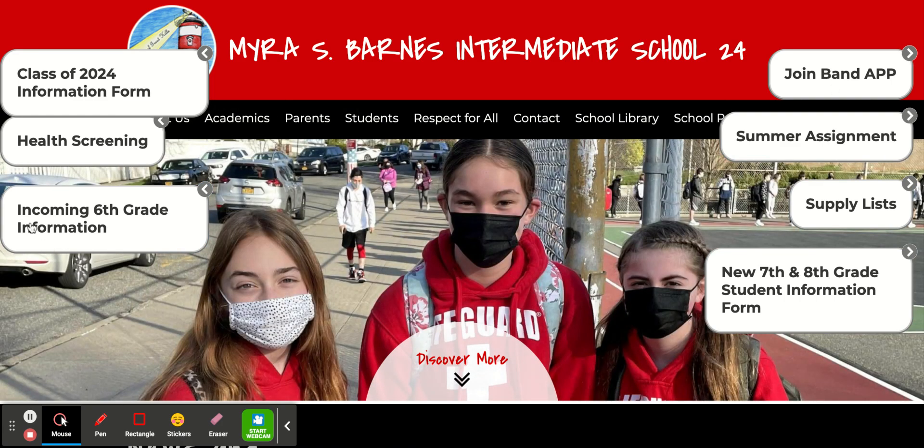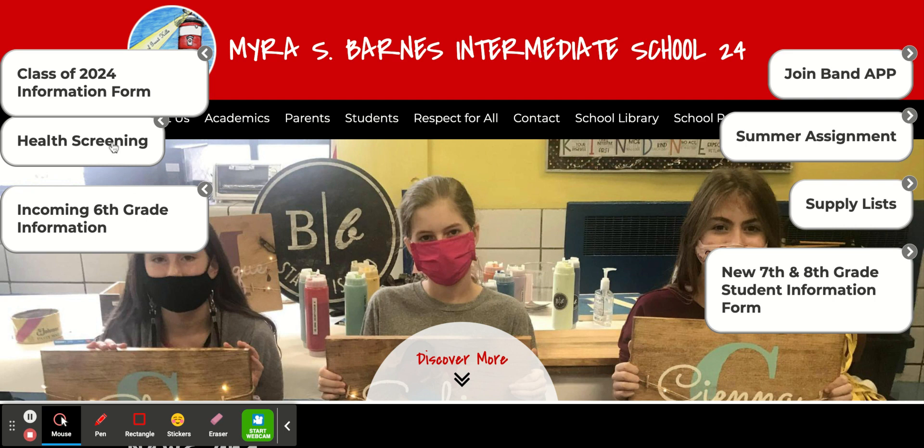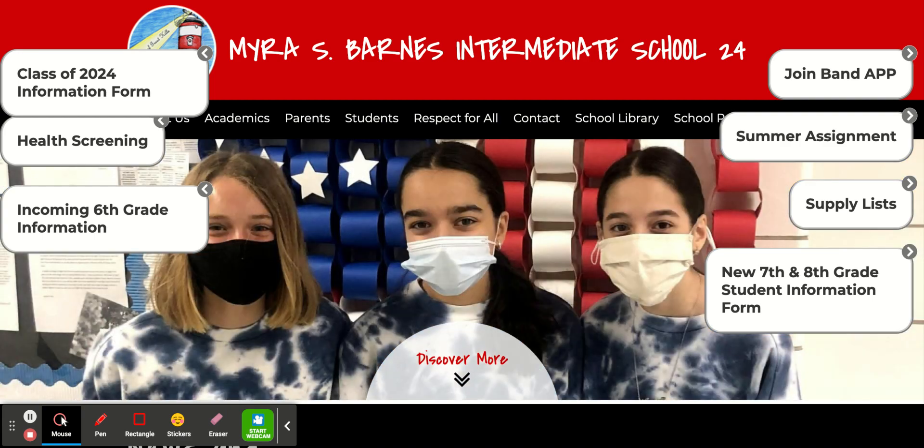Another section that we have is our incoming 6th grade information. We will also have FAQs posted for 7th and 8th grade soon. Our health screening is located here so that students can easily fill it out each morning and show it on a mobile device before entering the building.